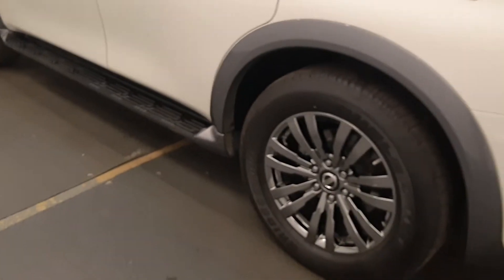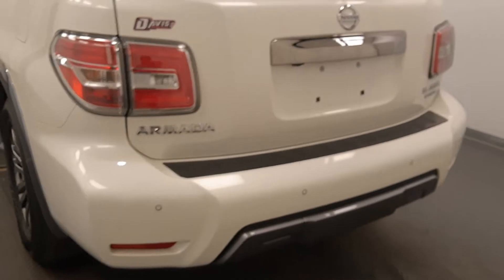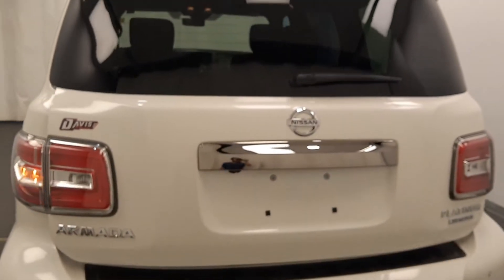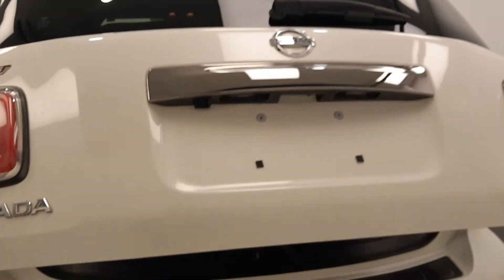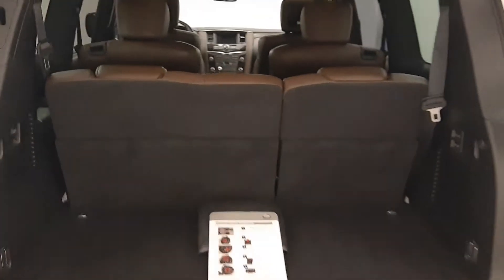Moving back out to the exterior, we have running boards, chrome alloy rims, rear parking assist, remote trunk release, power hatch, here's a key fob, and more cargo space.